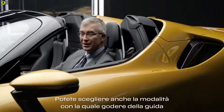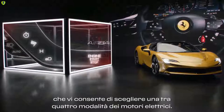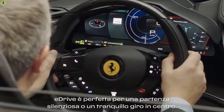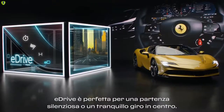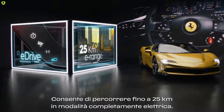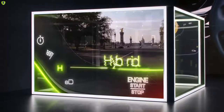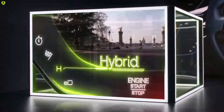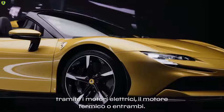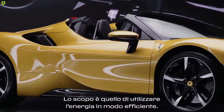You can also choose the way you want to enjoy it through the special E-Manettino. You can select four different power modes. E-Drive is ideal for a stealthy start or for an understated downtown drive — you can drive full electric for a range up to 25 kilometers. Hybrid is the default mode, perfect for everyday driving. The car decides independently how to deliver the energy — electric only, internal combustion only, or a combination of the two — with the objective of efficient energy usage.